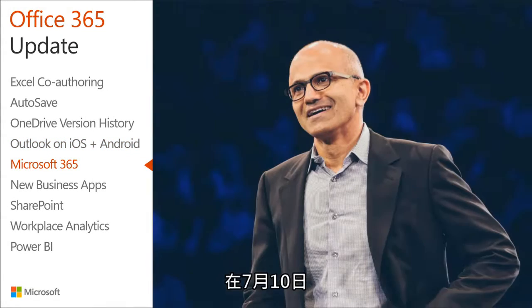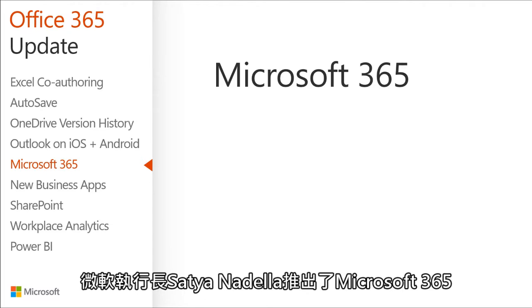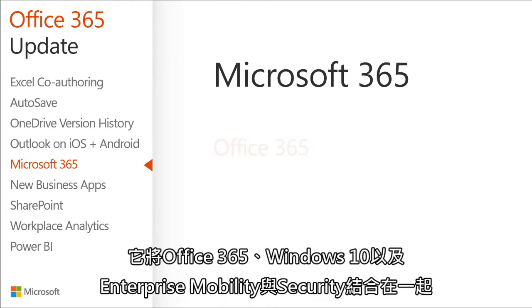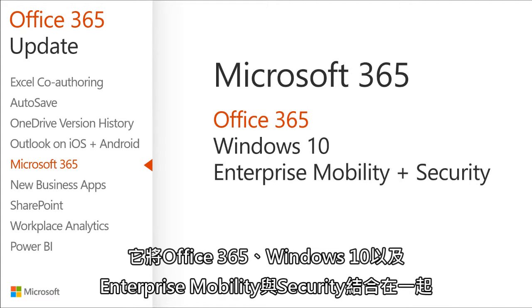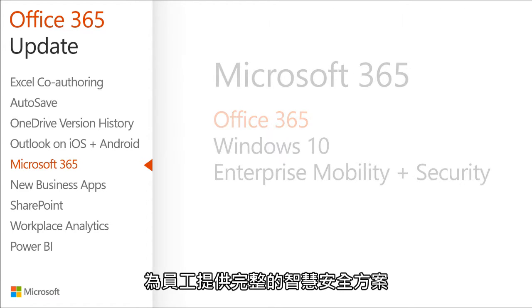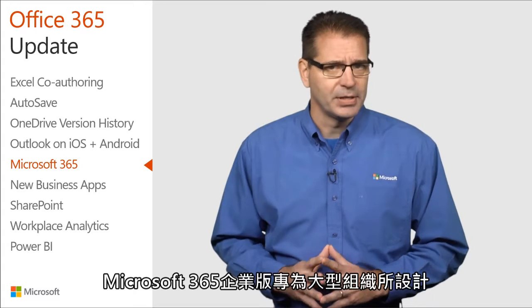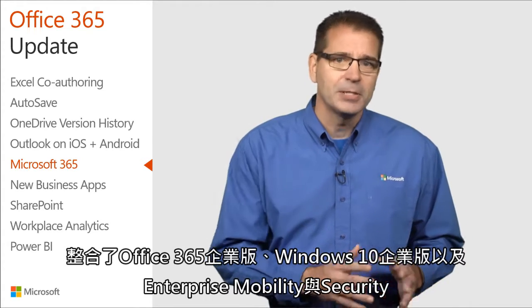On July 10th, Microsoft CEO Satya Nadella unveiled Microsoft 365, which brings together Office 365, Windows 10, and Enterprise Mobility and Security, delivering a complete, intelligent, and secure solution to empower employees.